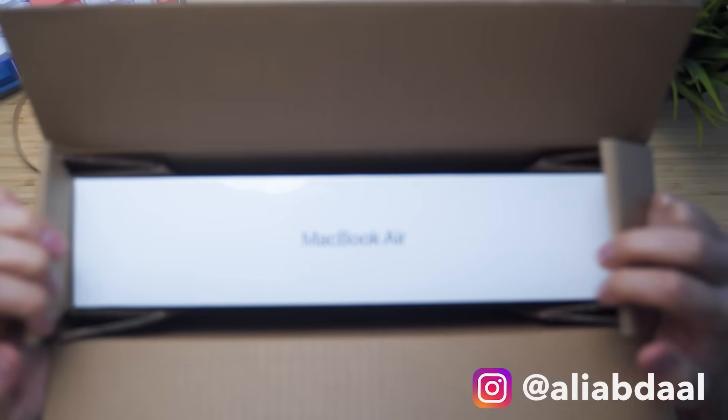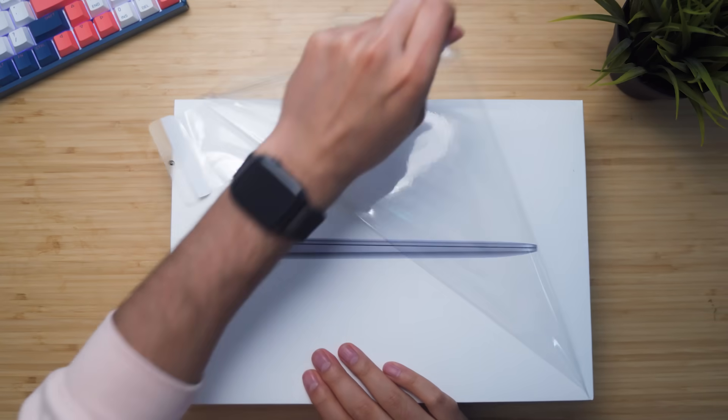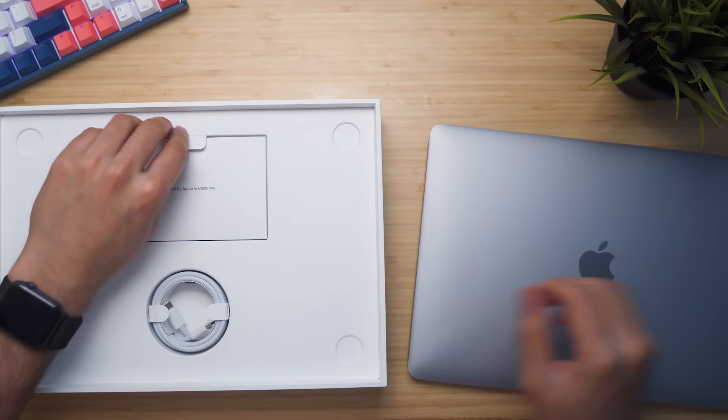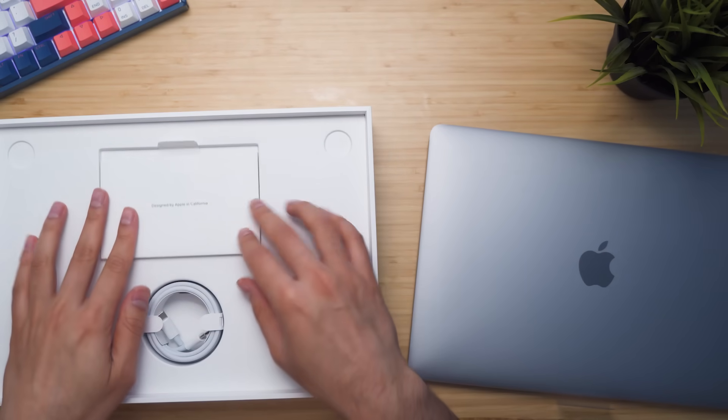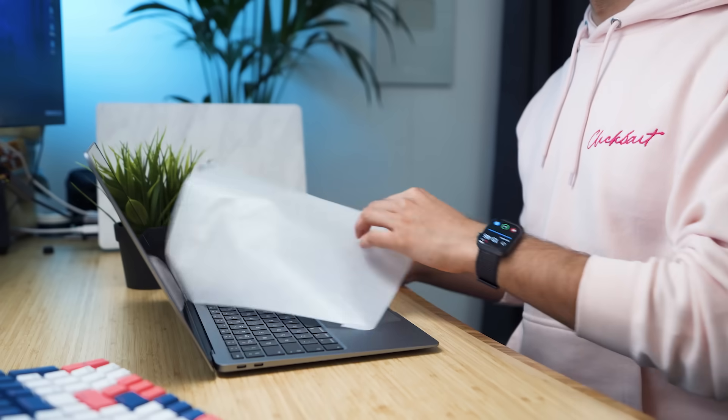Hey friends, welcome back to the channel. In this video we're going to be reviewing the 2020 MacBook Air 13 inch. Because I'm a fan of upfront conclusions and saving you time, I'm just going to come out and say: if you're in the market for a laptop, this is probably the laptop that you should get because it's amazing in absolutely every single way except for one, which I'll talk about later in the video.